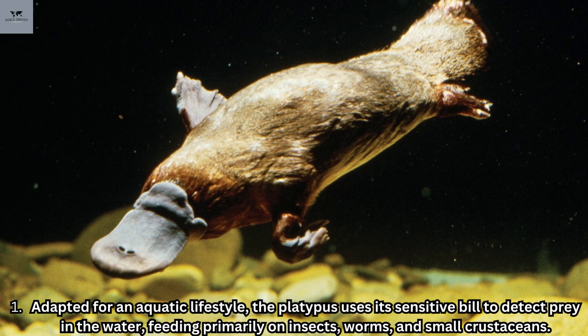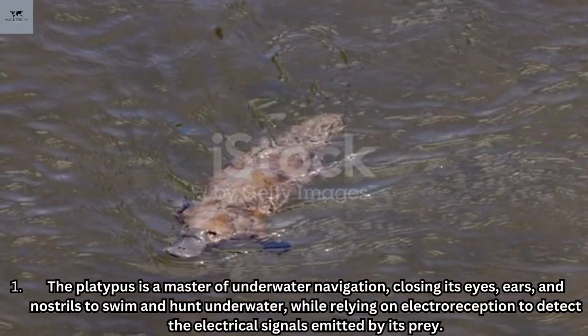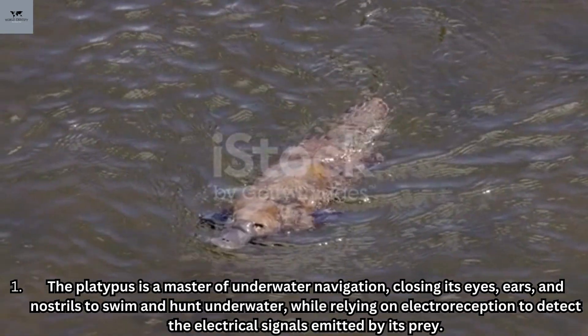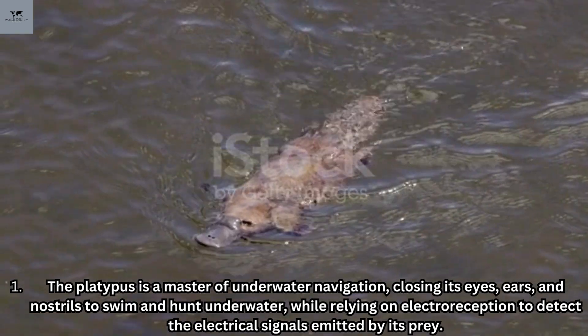Adapted for an aquatic lifestyle, the platypus uses its sensitive bill to detect prey in the water, feeding primarily on insects, worms, and small crustaceans. It is a master of underwater navigation, closing its eyes, ears, and nostrils to swim and hunt underwater while relying on electroreception to detect the electrical signals emitted by its prey.